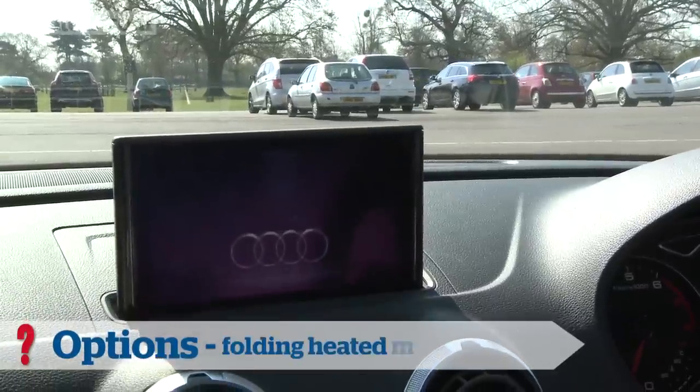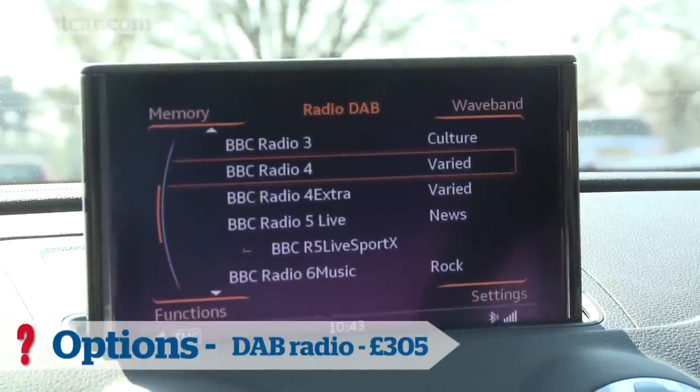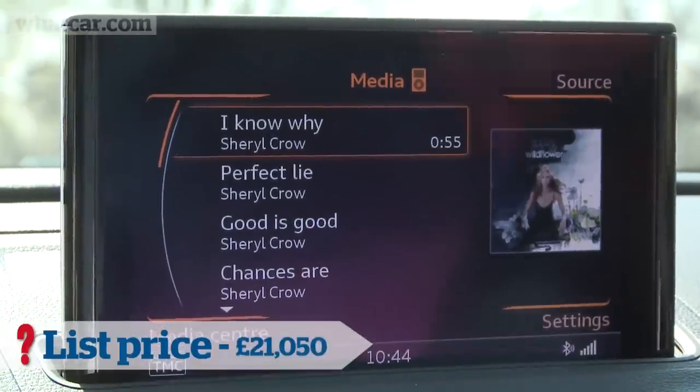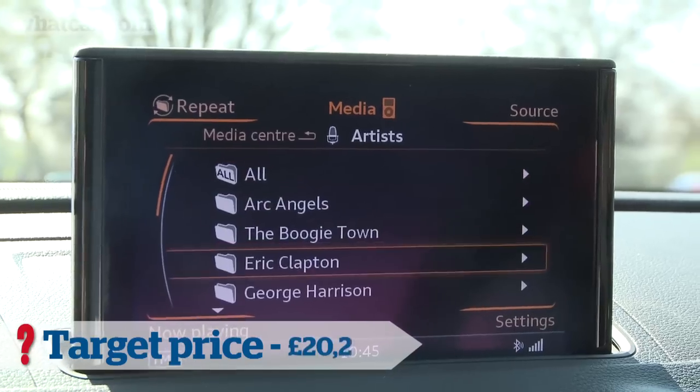I don't like seeing a square display in this widescreen space, so I chose the Technology Pack. It brings a higher resolution widescreen sat-nav, Bluetooth, and Audi's iPod interface. I wouldn't want to be without it, but its price does look a bit steep at £1,400.